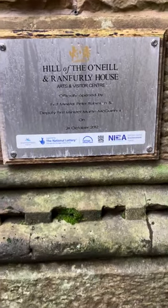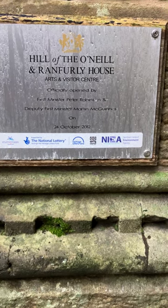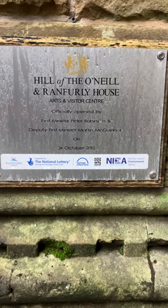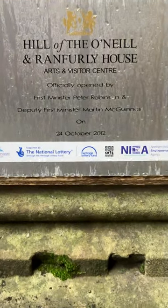It says here: 'Hill of the O'Neill and Ranfurley House Arts and Visitor Centre.' It was officially opened by First Minister Peter Robinson and Deputy First Minister Martin McGuinness — and of course Martin McGuinness is now deceased — and it was opened on the 21st of October 2012.